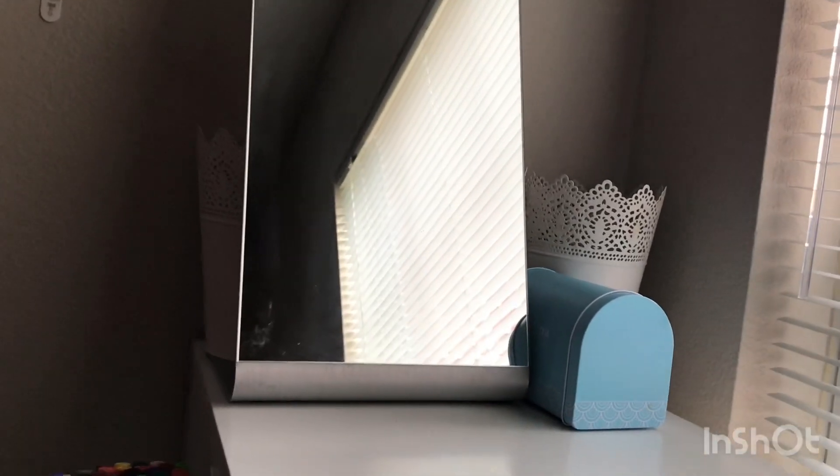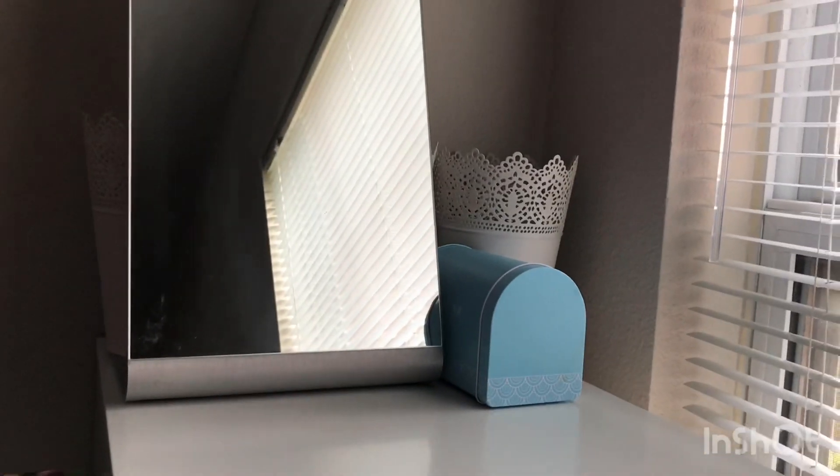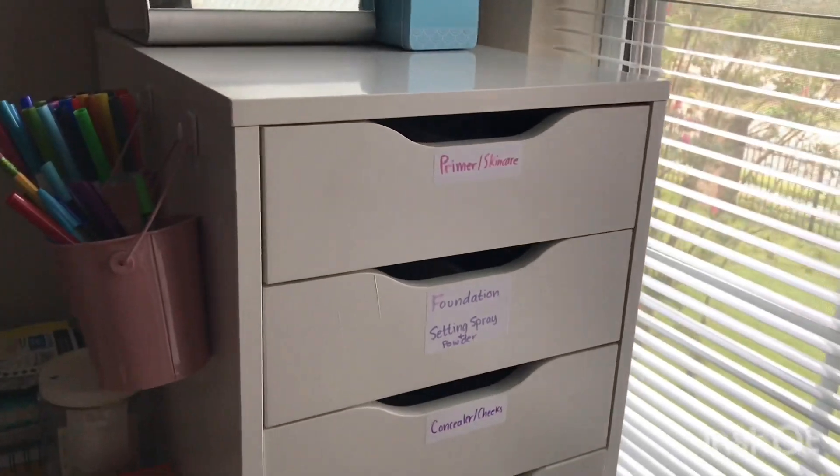On top here I like to keep just a mirror that I got from Ikea. And then that little white container — there are three of them — and that's where I put dirty brushes and dirty sponges. And then this little mailbox is just a mailbox I got from Sugarfina. There's only stuff in the first seven drawers and they're labeled.